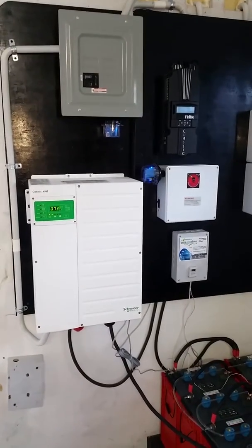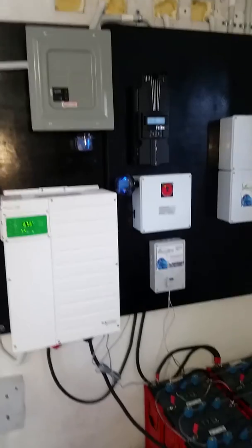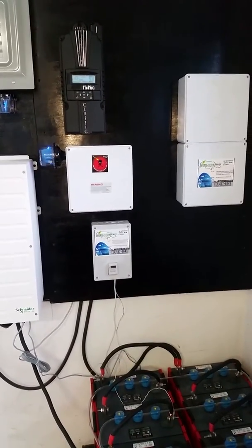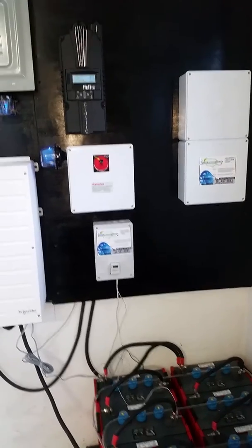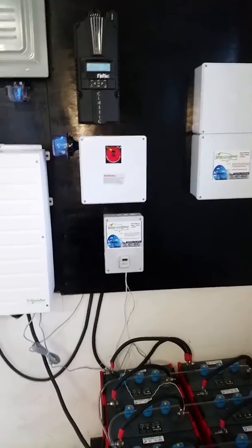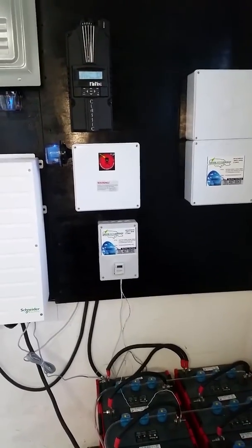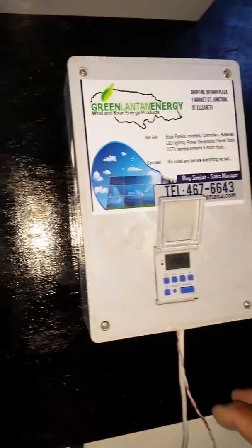We have our Schneider Electric 6.8-kilowatt off-grid inverter with automatic transfer of power. So we automatically transfer between the generator, the grid, and the off-grid system — everything is completely automatic. Right here we have a pretty cool device.